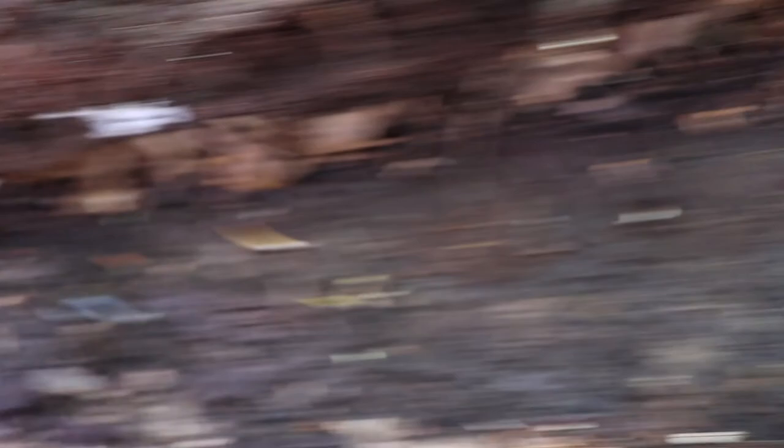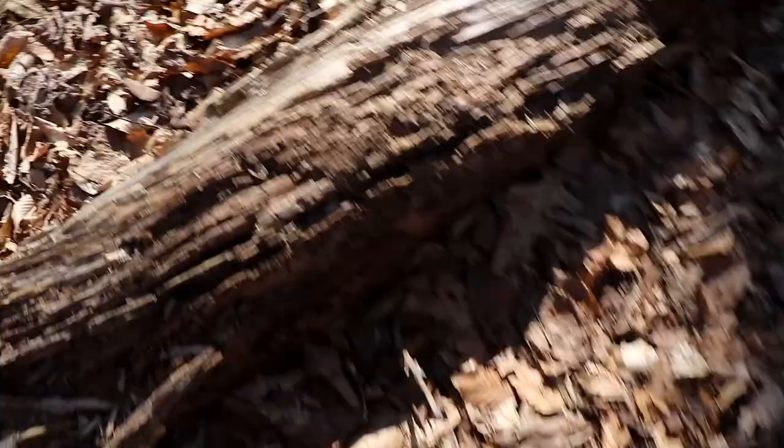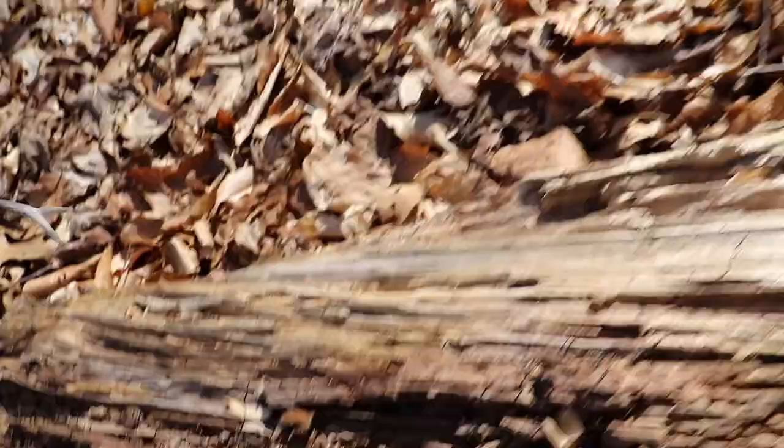Northern Redback Salamanders. Okay, let's go.